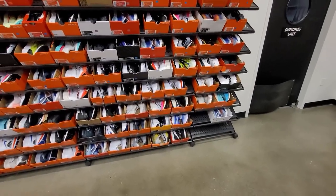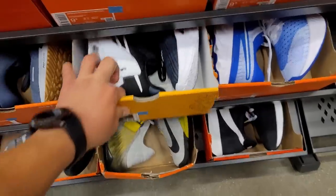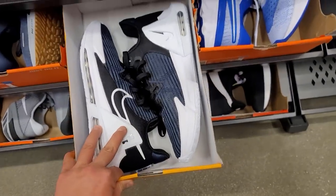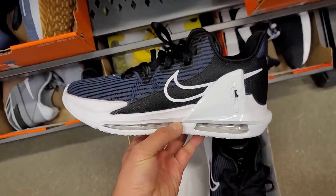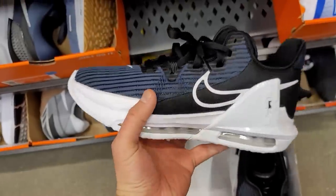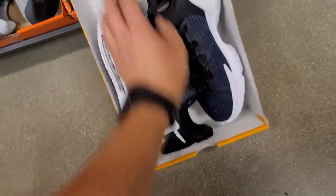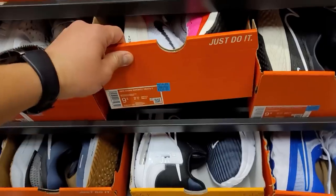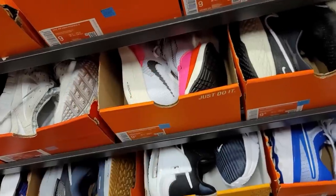Still looking for basketball sneakers for some family members. Got some Witness 6s - someone already returned these. These look better than some of the signature sneakers out there. This is one of the budget signature lines, but they still look better than some of the regular signatures. $100 bucks for these, not bad.